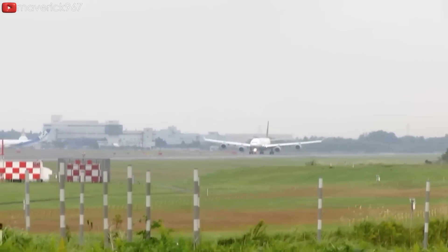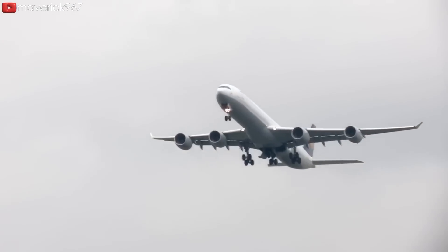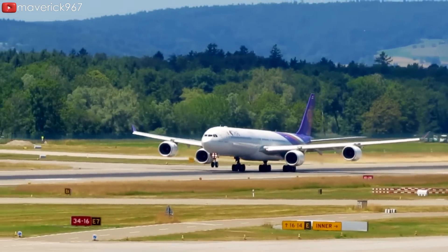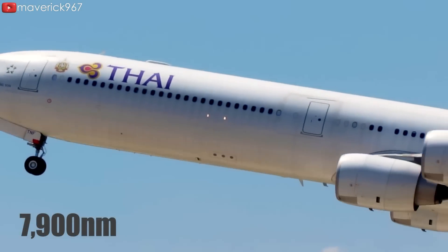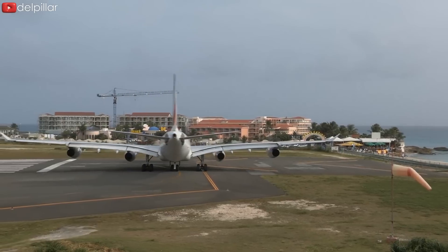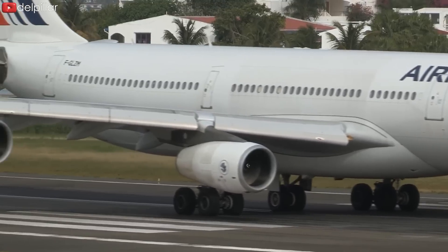The A340-500 benefits significantly from the Trent 500 engine in terms of range, enabling non-stop flight over very long distances. The A340-600 variant, designed for high-capacity long-haul flights, has a maximum range of about 7,900 nautical miles. The increased thrust and efficiency of the Trent 500 allow it to carry more passengers and cargo over longer distances efficiently.